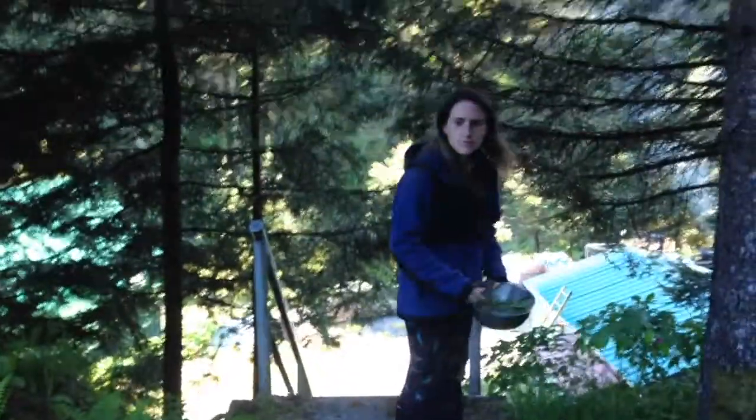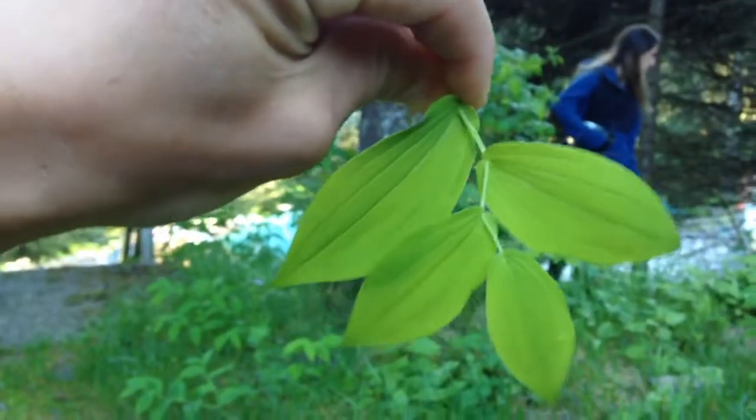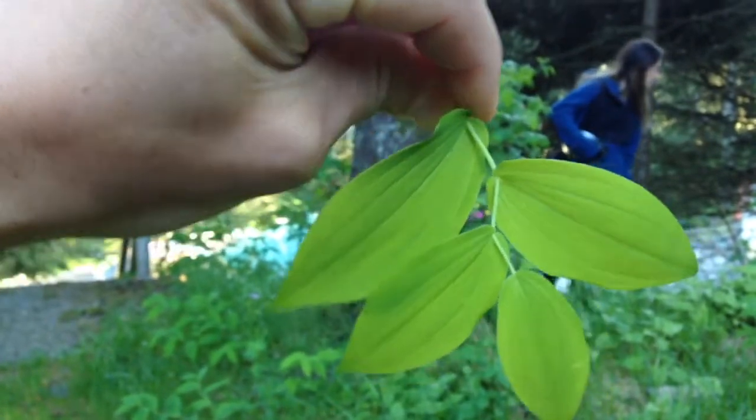I found a bonus plant: Watermelon Berry shoots — also known as Twisted Stalk. It's called Twisted Stalk because, look, the stalk is twisted. It's just a pink thing. I'm putting it in. She can't stop me.